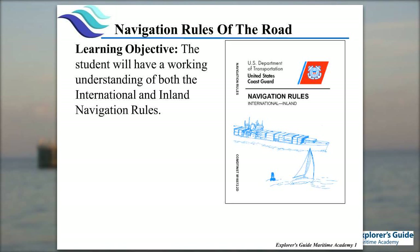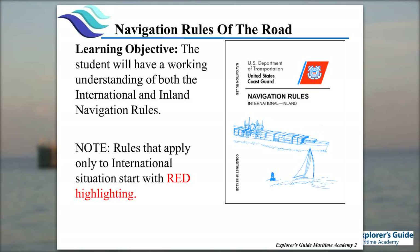We're talking rules of the road, navigation rules of the road that are outlined in 33 CFR. The items highlighted in red are going to be the international only rules. Because you're taking the exam for near coastal, it includes both inland and international rules.